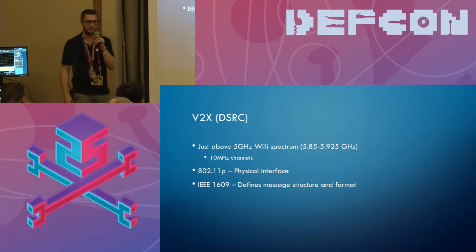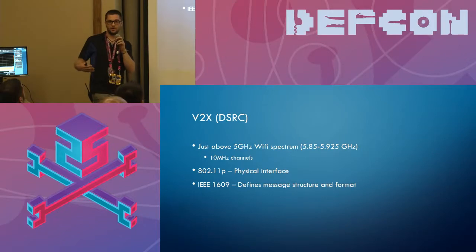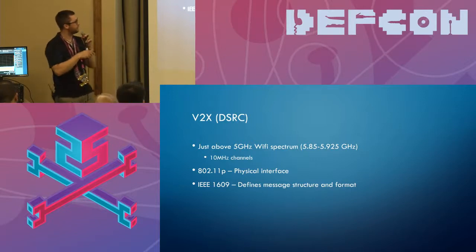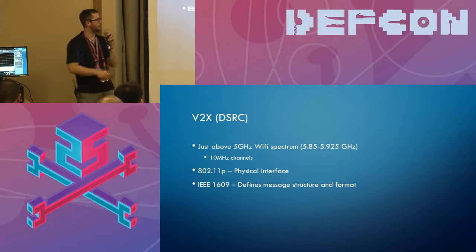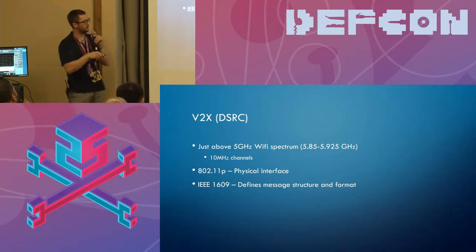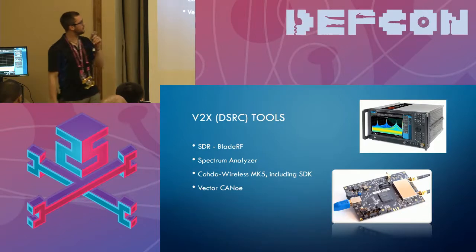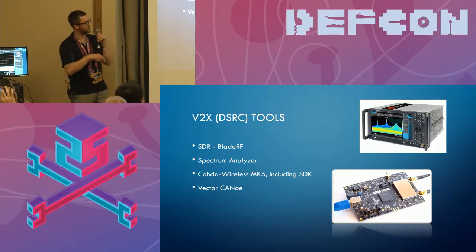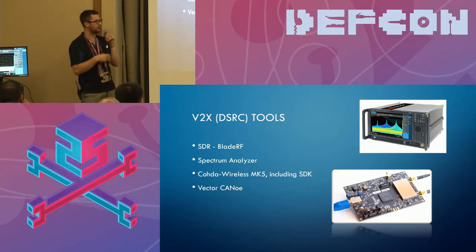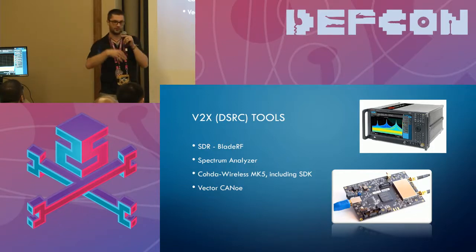The last one is V2X — vehicle to everything — which is coming in cars. It's a little scary from my perspective but cars do need to talk to each other for autonomous driving. It runs just above 5 gigahertz with a protocol of 802.11p, very similar to WiFi standards, with an IEEE 1609 application layer on top. For development tools, look at Cohda Wireless or MK5, which allows you to transmit V2X-based stuff. From the auto industry, Vector CANoe is widely used but very expensive — hopefully hackers will release cheaper tools soon.